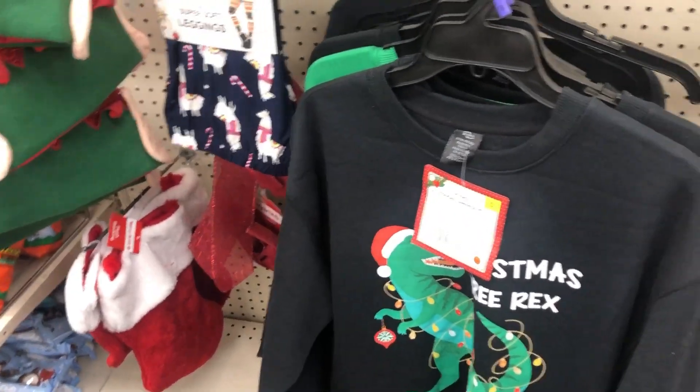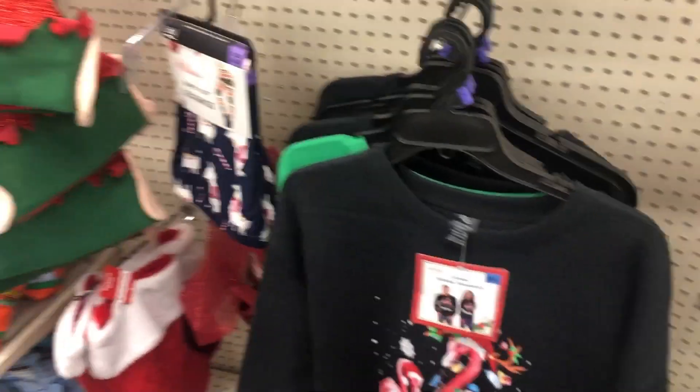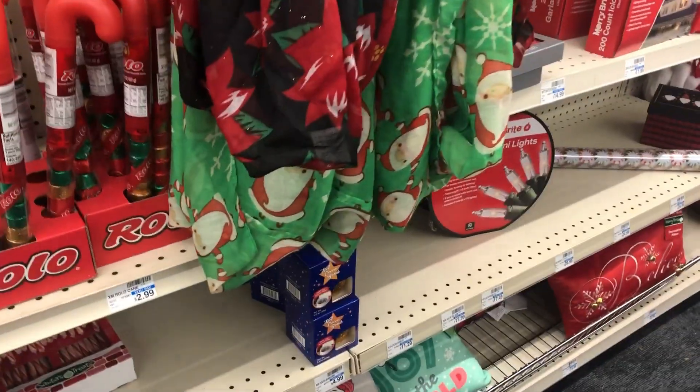Let's take a pair of leggings and a sweater — let's just see if they'll mark down any more.